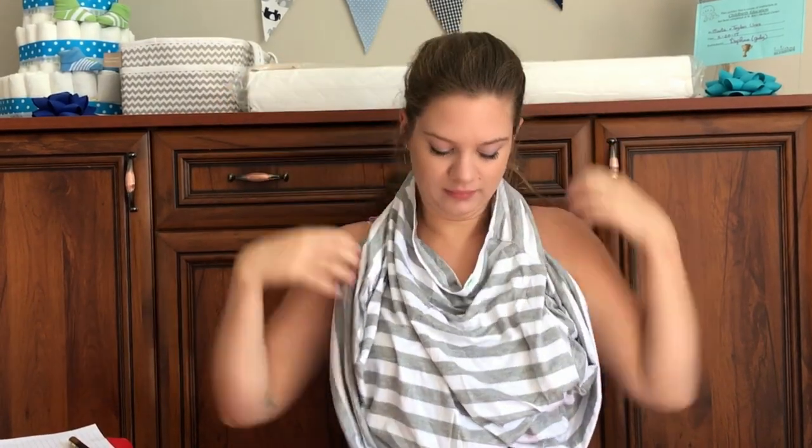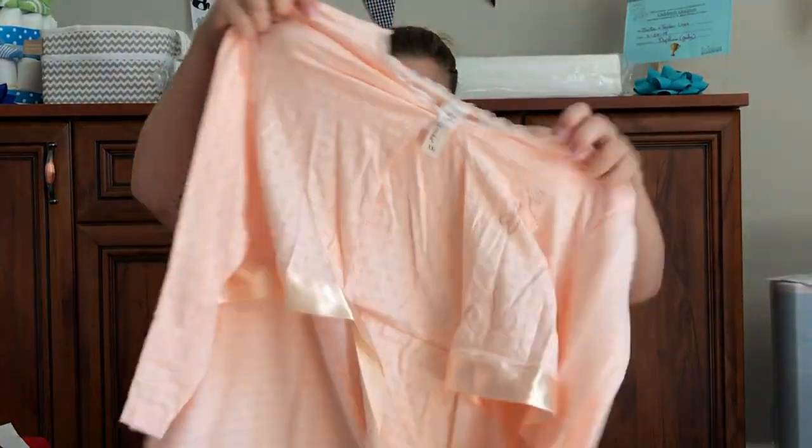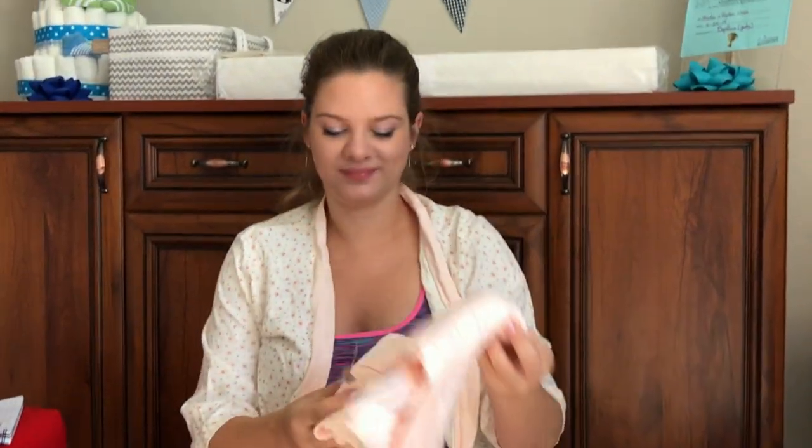These are the biggest nightgowns I found online on Amazon — they are really humongous and I love them. Plus they have buttons for breastfeeding. This is a breastfeeding cover — pretty self-explanatory — if we have guests at least I will have something to cover myself with. Another nightgown — all of them are cotton and very nice to touch. And this is a robe, and another gown.